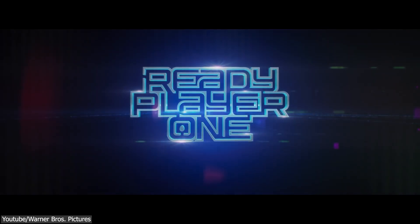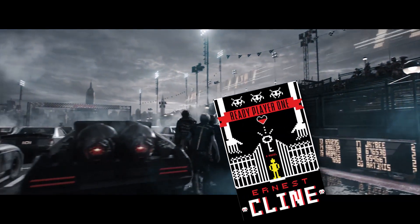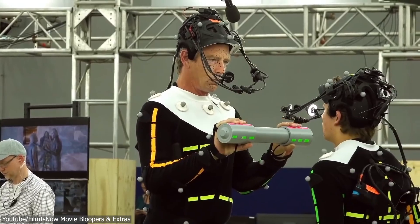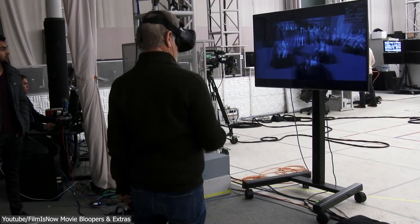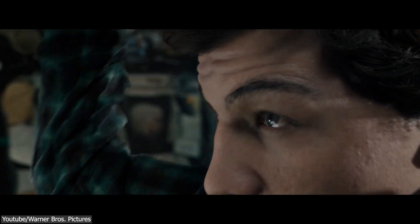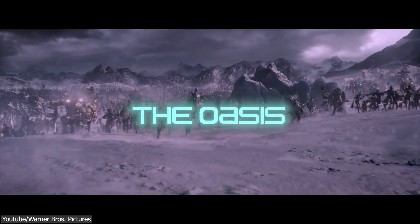This video is brought to you by ShapeLab. In Ready Player One, the sci-fi adventure movie based on the 2011 novel of the same name by Ernest Cline, the filmmakers used a combination of motion capture, green screen, and VR technology to create a dystopian future where most of humanity spend their time in a virtual reality world called the Oasis.